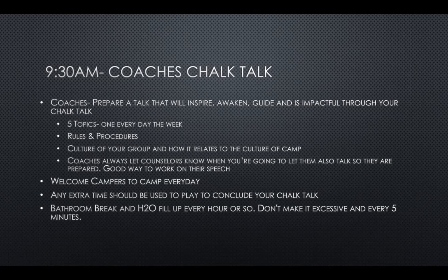One suggestion for bathroom and water breaks: do an all-call every 45 minutes to an hour. Otherwise you're going to have kids every five minutes saying they need to go to the bathroom, and your counselor is just going to be running back and forth. So every 45 minutes ask: does anyone need to go to the bathroom? Does anyone need a water refill? The counselor does one run every 45 minutes — not 20 runs within 45 minutes.